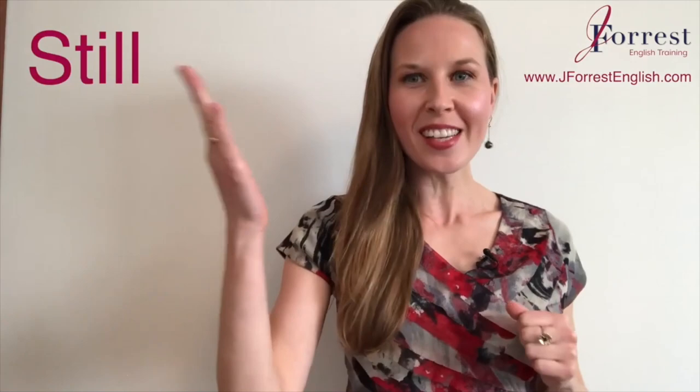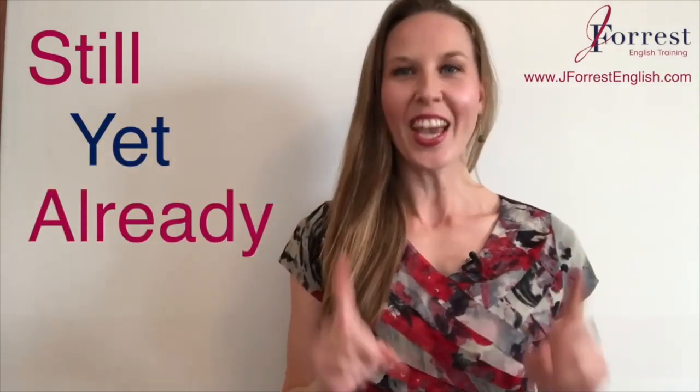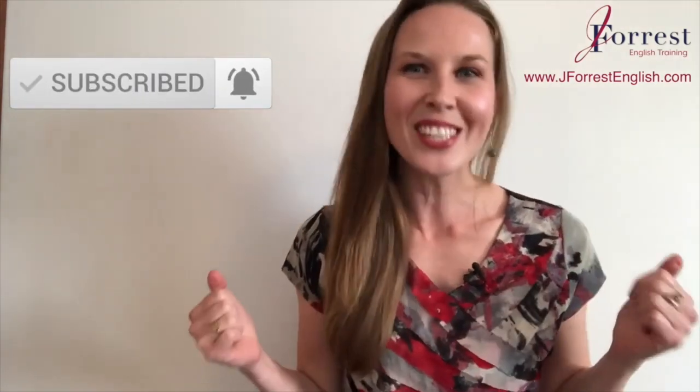In this video you're going to learn how to use still, yet, and already confidently. I'm Jennifer from j4senglish.com and this channel is dedicated to helping you sound like a fluent, confident, natural English speaker. Before we go any further, make sure you subscribe and hit that bell icon so you're notified every time I post a new lesson. Now let's dive in.